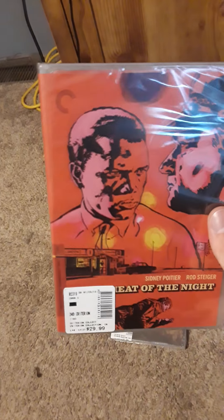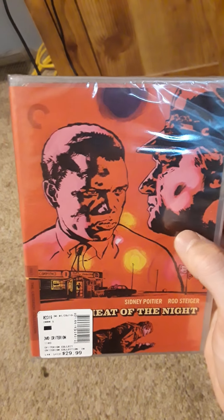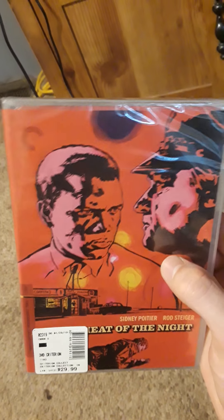I've never seen this one before but I picked it up because I heard a lot about it and because I watched a couple episodes of the TV show. This is In the Heat of the Night with Sidney Poitier.